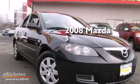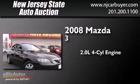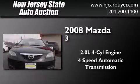This is a 2008 Mazda 3. It features a 2.0-liter four-cylinder engine and a four-speed automatic transmission.